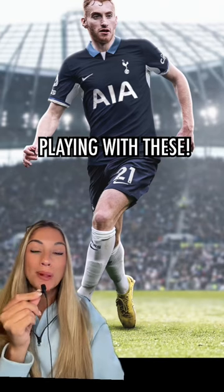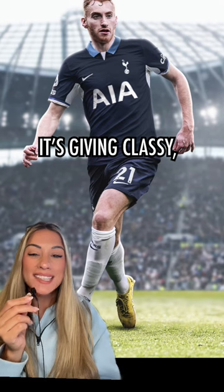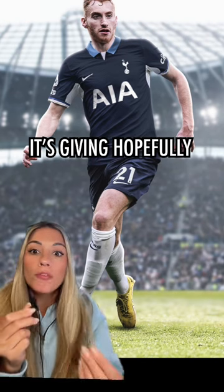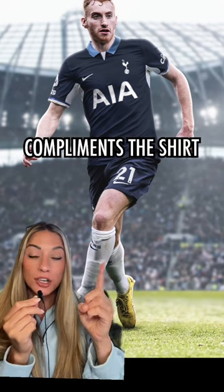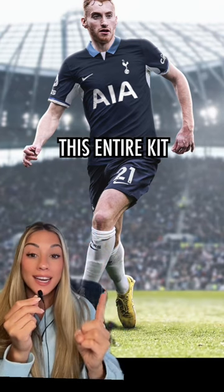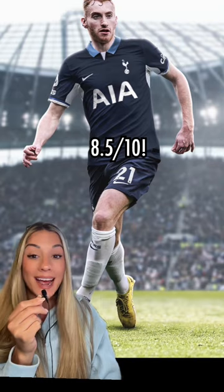I'm sorry — Tottenham was not playing with these. It's giving classy, it's giving mature, it's giving hopefully we win something. I love how the color complements this shirt, I love the color of this entire kit. This is another one I'd buy. Eight and a half out of 10.